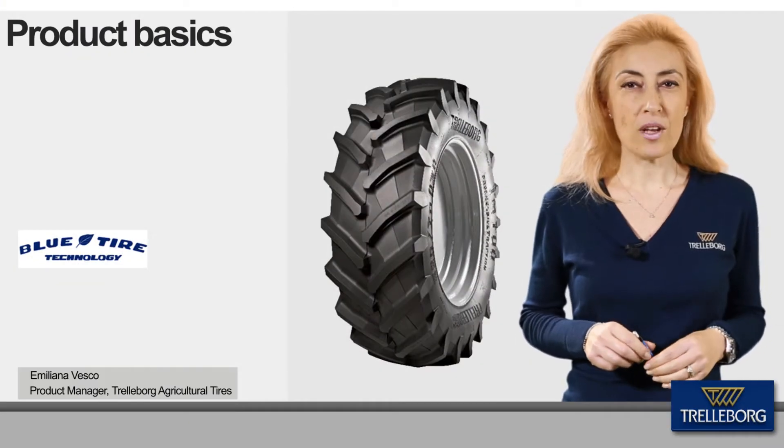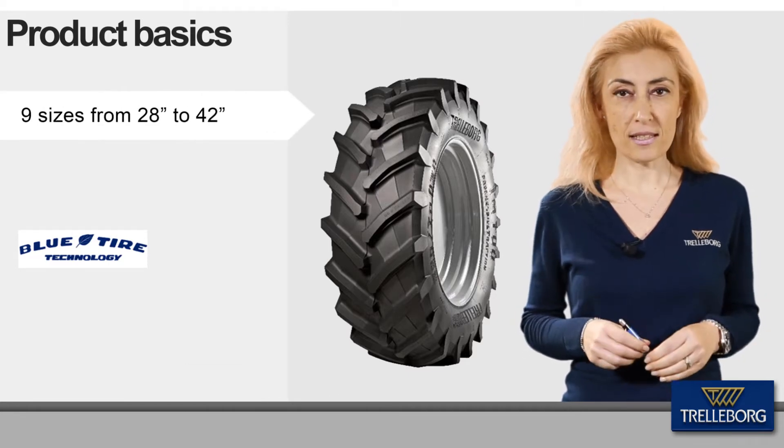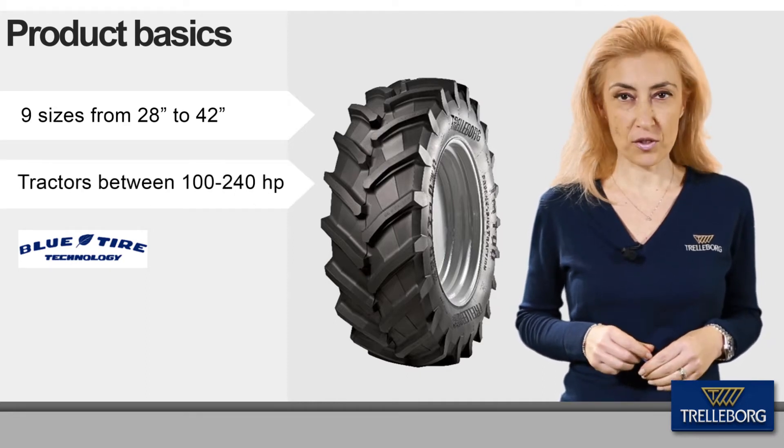In January, according to Trelleborg tire technology, the TM700 Progressive Traction counts nine sizes and meets the renewed focus of tractor manufacturers on mid-range tractors.